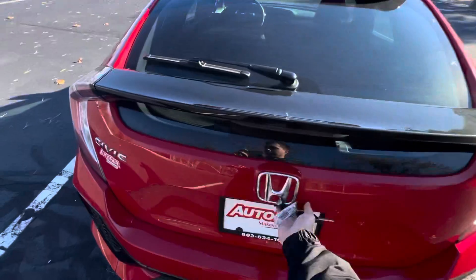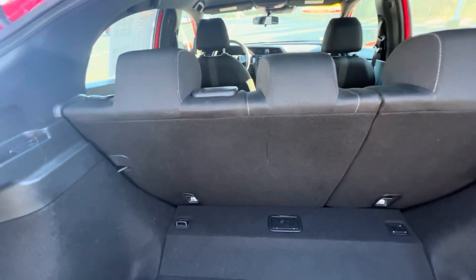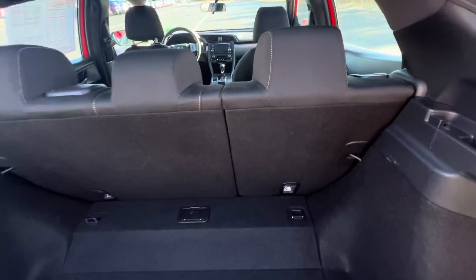Coming around back, we have our hatch. Pop that open. Really good amount of space back here. These seats fold down if you need a little bit more space, at a 60-40 split, as you can see.